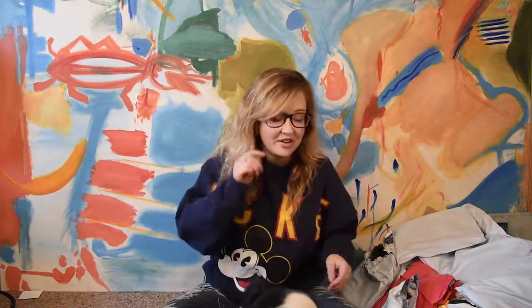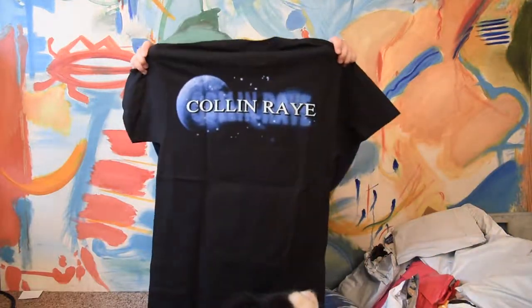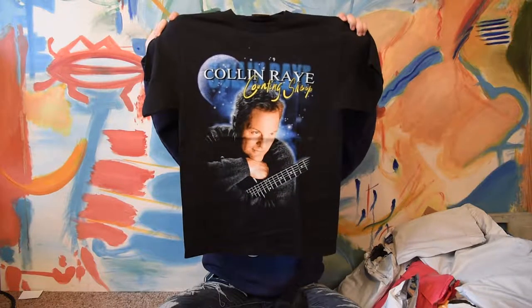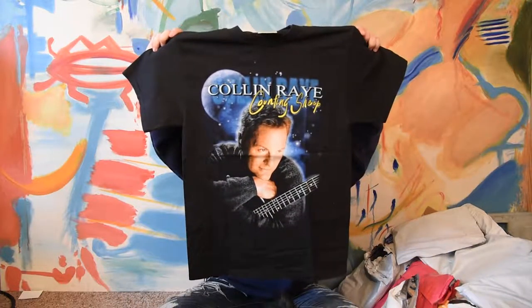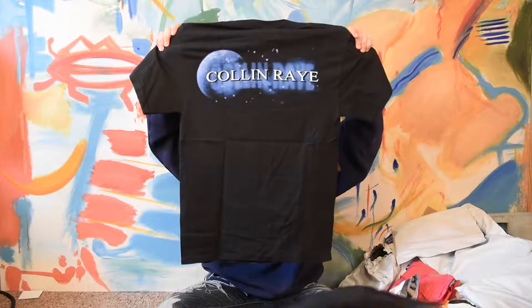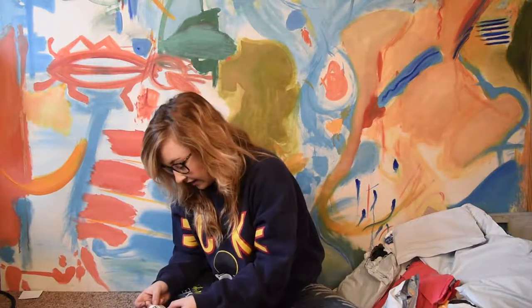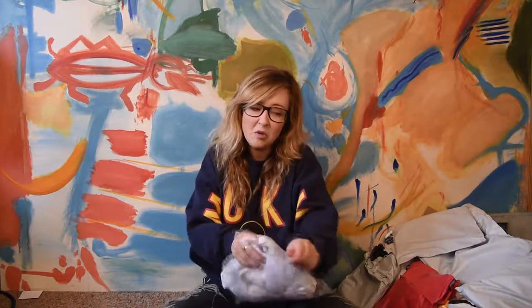All of my t-shirts get washed before they go out in your subscription boxes. This next one is Colin Ray — Counting Sheep — and it has this great graphic on the front of a guy's face, very serene with his little guitar. This is a great nerdy shirt. Someone who's into music and kind of nerdy, dorky, with a sense of humor is probably going to get this shirt. It's got a front and back graphic, which is awesome, and it's a size small. Cutting open all my envelopes beforehand makes this so much smoother.